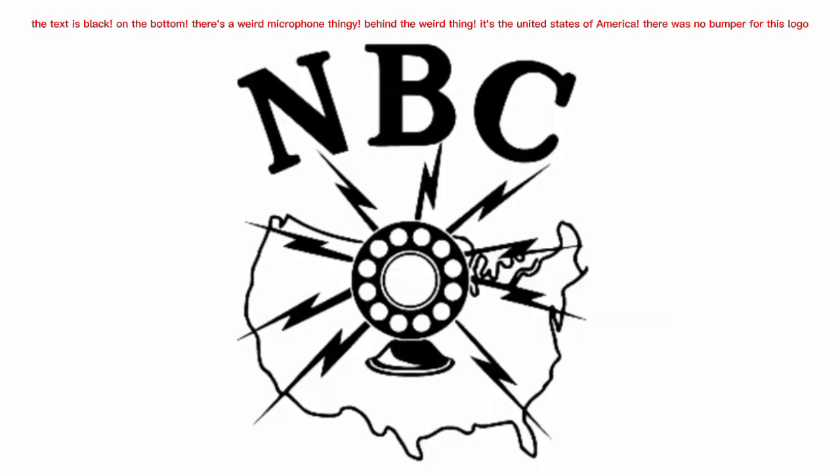The news company was founded in 1926 in New York City. The text is black, on the bottom, there's a weird microphone thingy, behind the weird thing it's the United States of America, and there was no bumper for this logo.